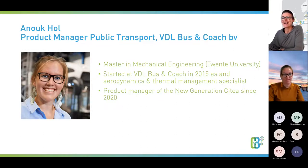We are good to go. Let me give you some words on Anouk's background. She is a mechanical engineer from the University of Twente, and she started at VDL Bus & Coach already in 2015. She has developed a lot of work on vehicle design, aerodynamics and thermal management. She is a specialist in the field and product manager of the new generation CTS since 2020.